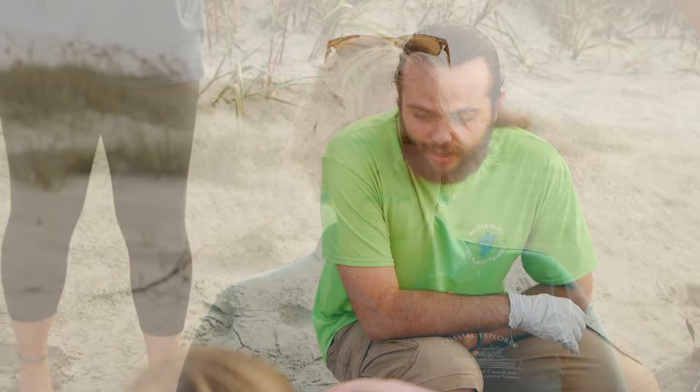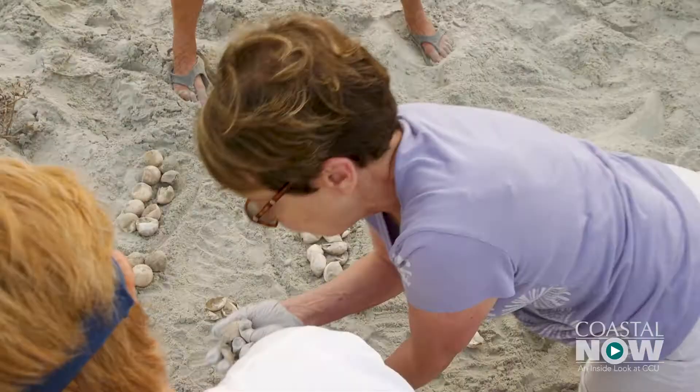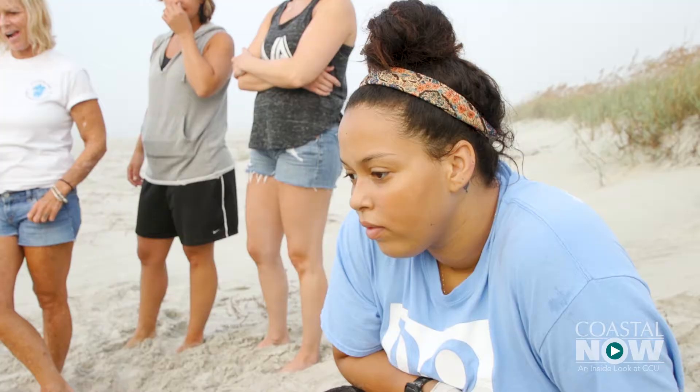Today we had a sea turtle nest inventory. Once the nest has hatched, we go back three days later and we dig up the nest. The idea with the inventory is to check the production of each nest — we're counting the eggs to see what our success rate was. Most nests only have maybe a hundred; this one had well over a hundred, and over a hundred of the eggs did hatch, so that's a really good positive number.